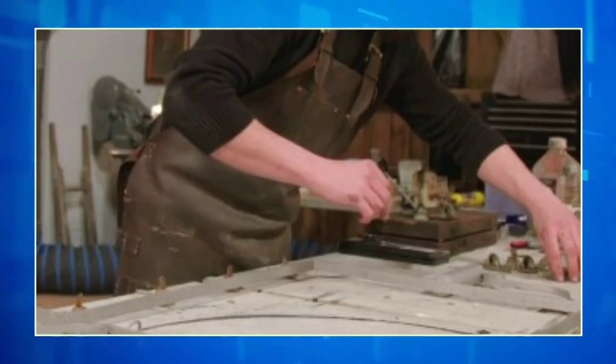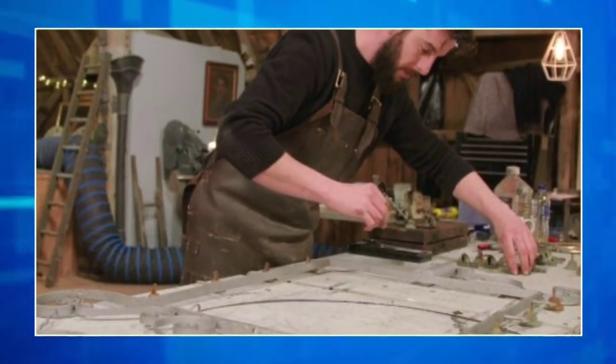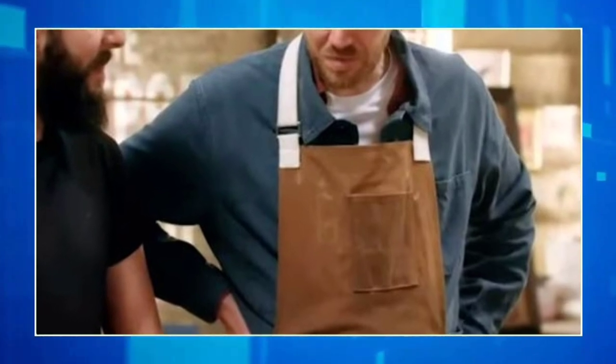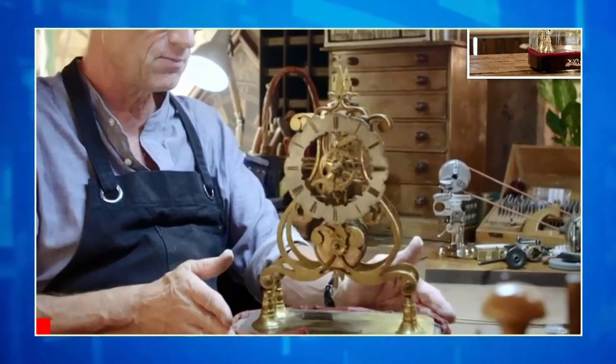He was excited to reveal the finished piece to the guest later on in the episode. When the guest, named Claire, returned to the barn to see the renovated guardian angel Christmas ornament — which reminded her of her late mother Margaret — she was in awe of Matt's work.